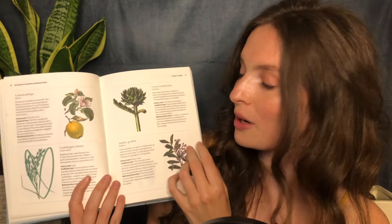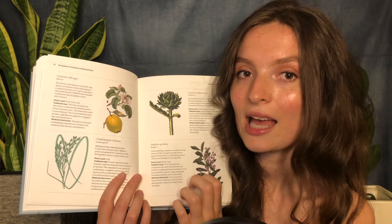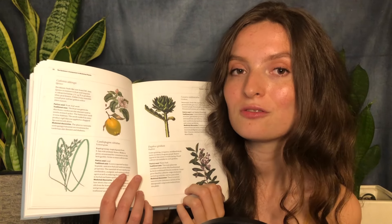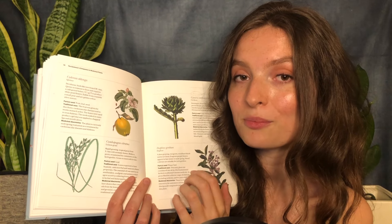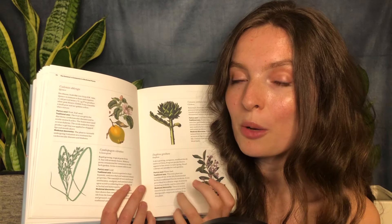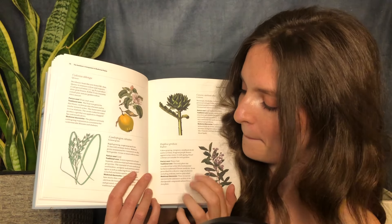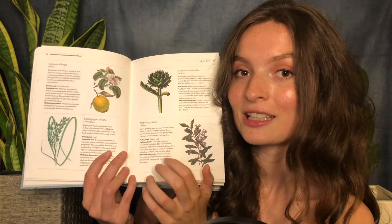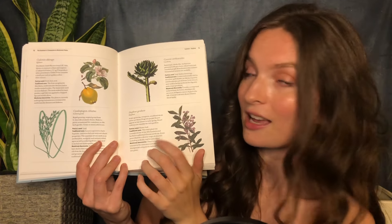Here we have Daphne genkwa, or just Daphne as it's often referred to. This is one of the traditional 50 herbs used in Chinese medicine. Multiple studies have investigated and found potential anti-cancer and anti-tumor properties in this plant. It has beautiful green leaves and lilac-violet flowers.